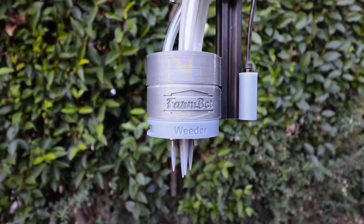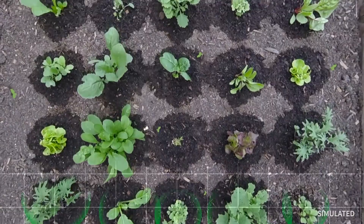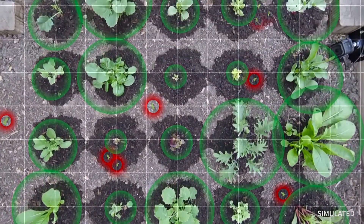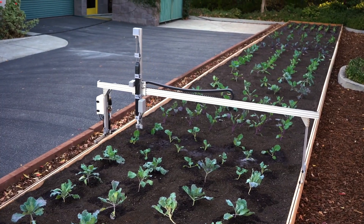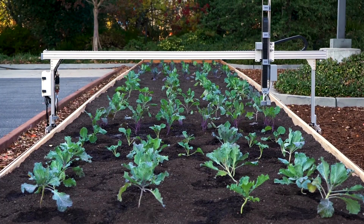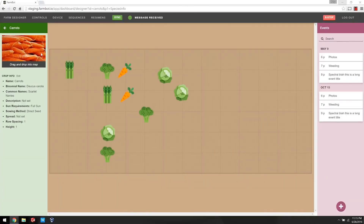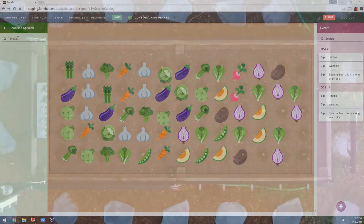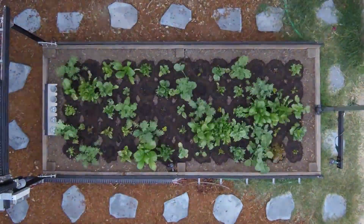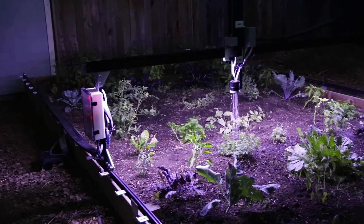It is able to weed the planted area using the weed suppressor and a camera that identifies weeds by comparing all plants in the area to the locations of the planted seeds. You can graphically design your farm by dragging and dropping plants onto the map through a web-based interface. By using an online crop database called OpenFarm, the FarmBot Genesis can create an optimal planting plan based on the size of the adult crop on its own.